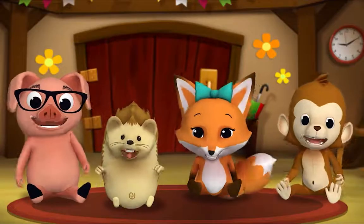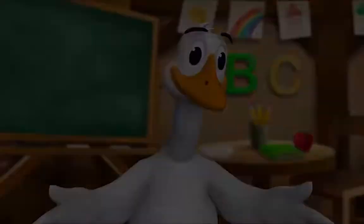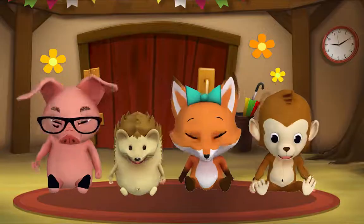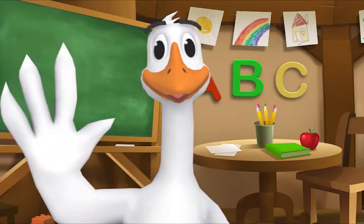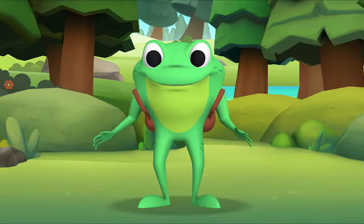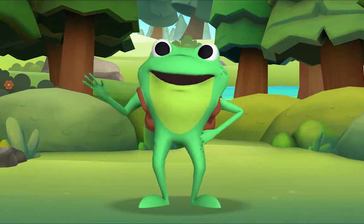Thank you, Mr. Goose. Thank you for reading with me. Kids, it's time for a sing-along with Mr. Frog. Yay! Remember to say hello when you see him. Hello, kids! Hello, Mr. Frog!